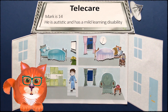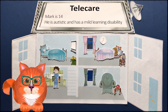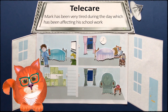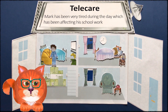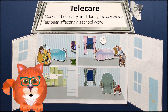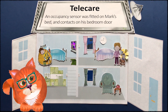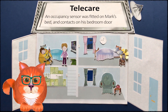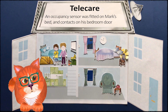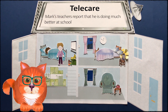Mark has been very tired during the day, which has been affecting his school work. Mark's parents are concerned that he could be up and about for hours during the night — this would explain why he was always so tired. If Mark got up through the night and didn't get back to bed within 15 minutes, his mum would be alerted by a vibrating buzzer under her pillow. With the support of this technology, Mark's parents were able to establish a consistent night-time routine.